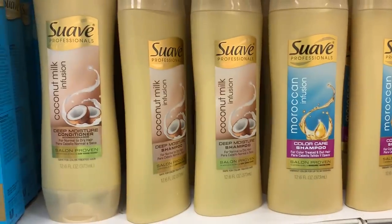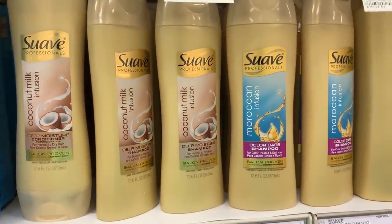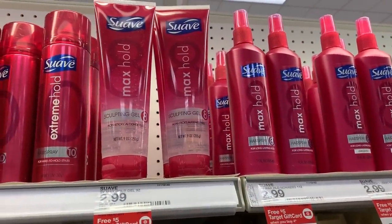Select store products are buy four, get a $5 Target gift card. In our 3/3 RetailMeNot insert we have $1 coupons with a limit of two. Grab two Suave Professionals shampoo and conditioner at $2.99 each and two stylers at $2.99 each — we have separate coupons for each. Total with all four is $11.96; use two $1 coupons on shampoo and two on stylers, taking off $4, making it $7.96. Get back the $5 gift card — that's $2.96 for all four or $0.74 each.